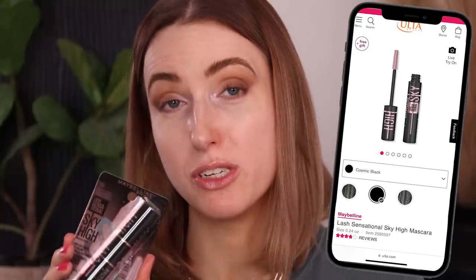The first thing we're gonna be testing out is mascara and we're gonna be battling two mascaras by the same brand, starting with the TikTok famous mascara. This is the Sky High one by Maybelline in Blackest Black, and I want to compare this to another Maybelline Sky High mascara because they launched one called Cosmic Black which is supposed to be the blackest black.